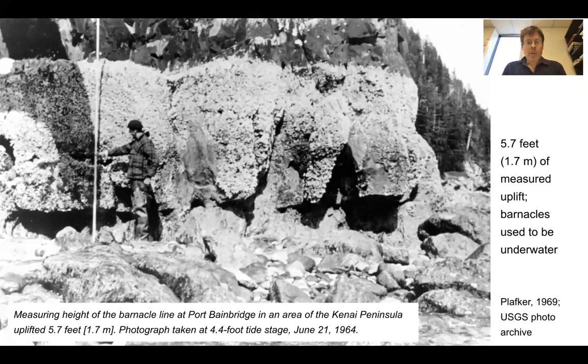Here's another example: 5.7 feet, or 1.7 meters, of measured uplift. These barnacles here used to be underwater and are no longer.